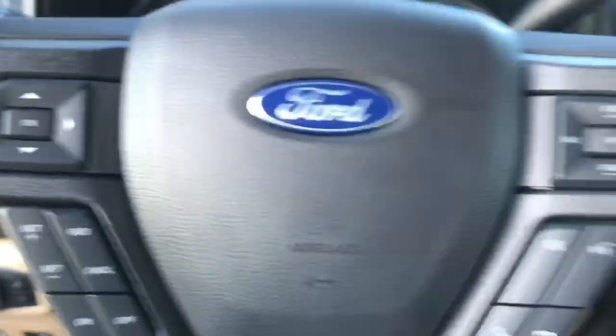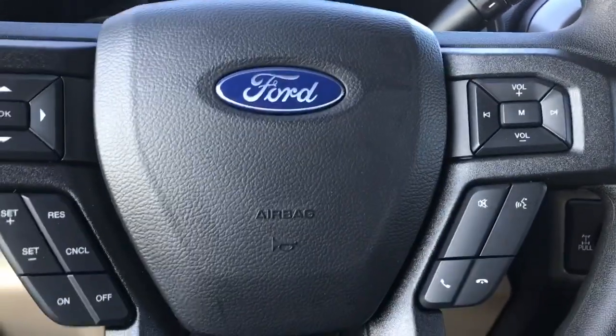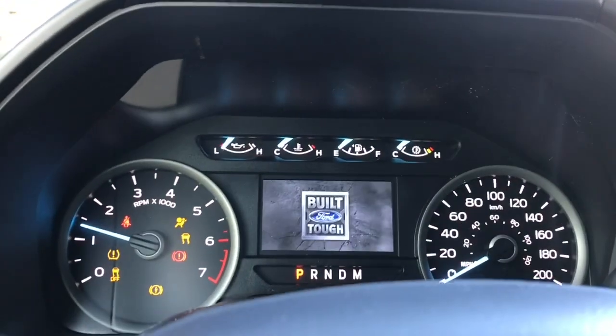On the face of the steering wheel are your dash controls, cruise control, media with volume, and a Sync voice-activated system. When you start the vehicle you're going to see any important messages, your odometer reading, as well as the menu that we can toggle through.